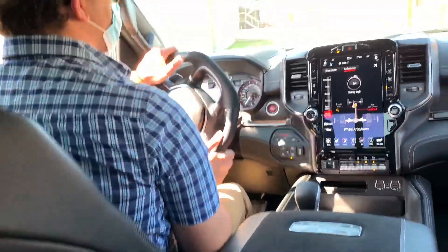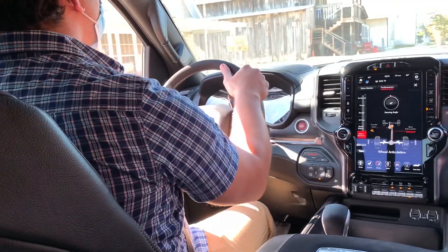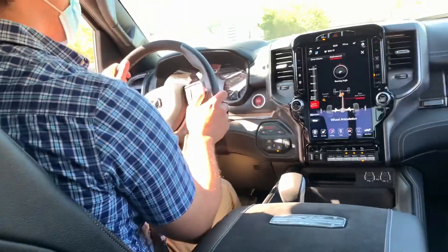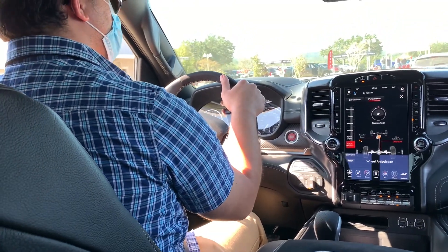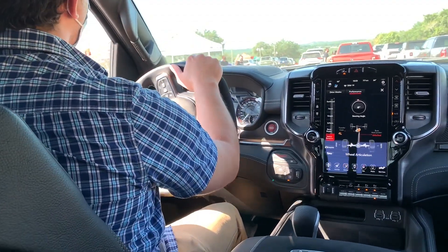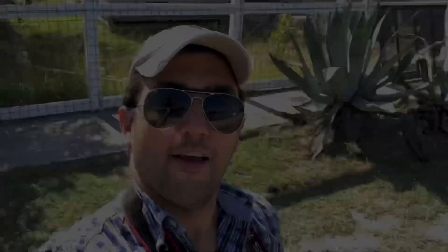Can I just drive this all day? Might have to arm wrestle some of the other journalists — I'm ready for it. Wow, you can just hear that reverberating off everything. So these are hitting dealers this quarter — fourth quarter — correct? This particular truck as optioned is probably about $88,000. That was short but oh so sweet. Loved driving the 2021 Ram 1500 TRX. I hope you liked what you saw — if you did, please click Like below, and if you haven't already, please subscribe to There Will Be Cars. Thanks for watching.